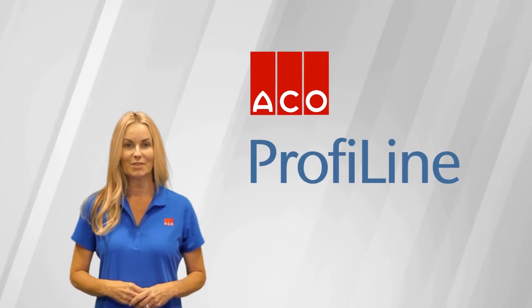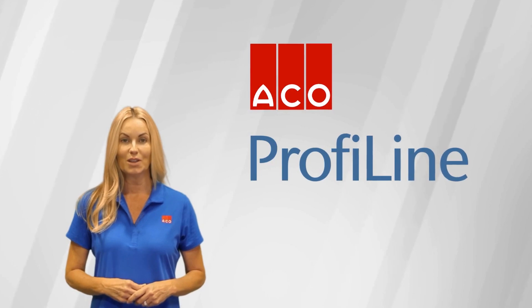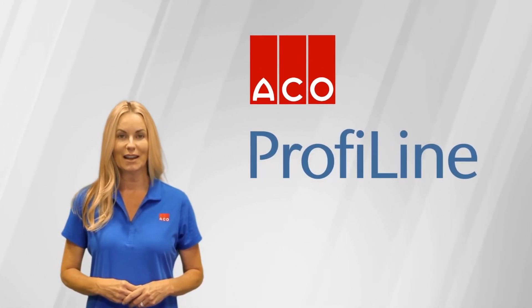Hi, I'm Sadie. Join me as I show you the benefits of Akko ProfiLine as well as the easy steps to install this one-of-a-kind product virtually anywhere.